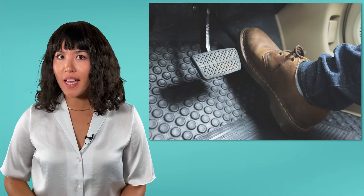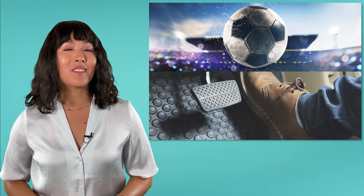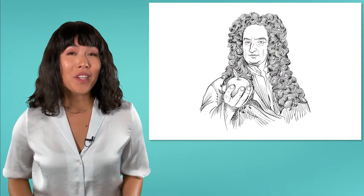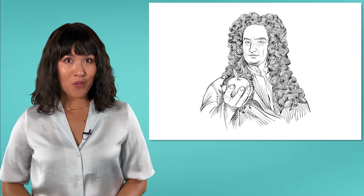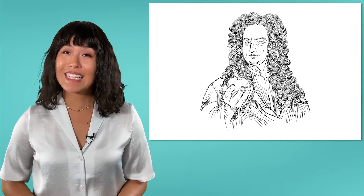Hello, Bee here, and welcome back to Integrated Physics and Chemistry. Have you ever wondered why a car won't go until you push the gas pedal? Or why a kicked soccer ball will keep rolling all the way down the field unless a defender stops it? Each of these events are governed by a fundamental law of nature known as Newton's First Law. Isaac Newton spent his entire career studying forces and motion, and his three fundamental laws of motion were some of his most important contributions. We'll look at the first one in detail today.